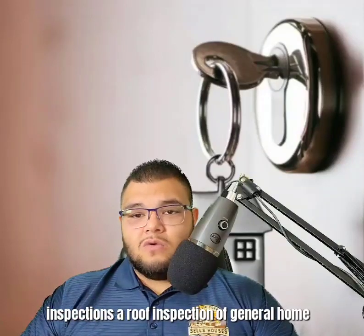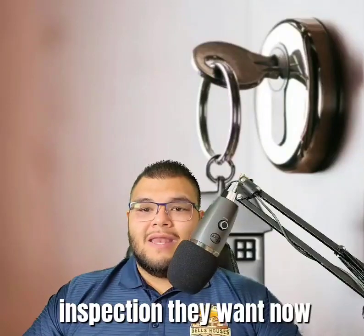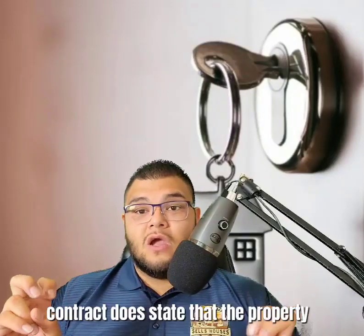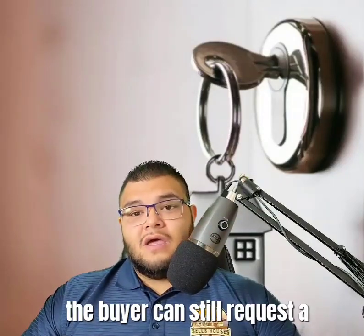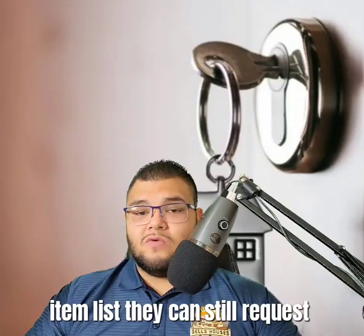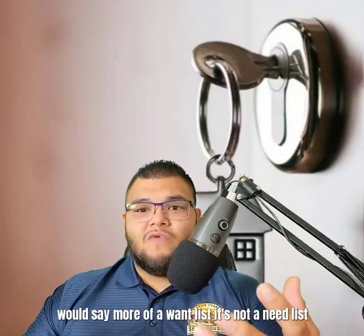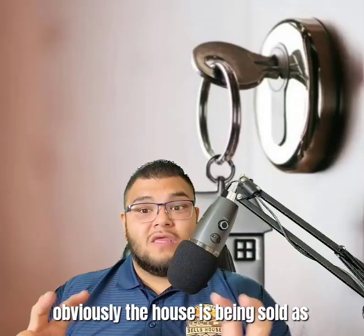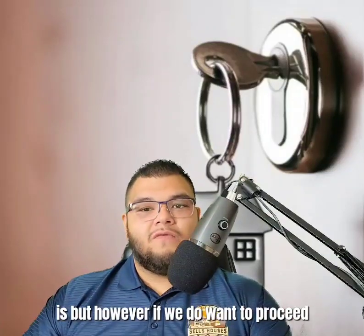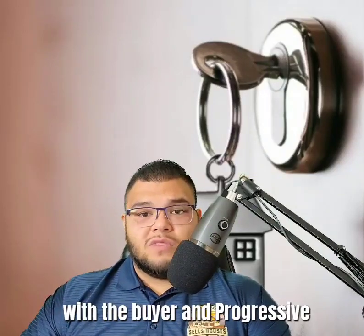In those 10 days, the buyer can do any and all kinds of inspections — a roof inspection, a general home inspection, AC inspection, plumbing inspection, whatever they want. Now, even if we're selling the house as-is, which the contract does state, the buyer can still request a repair item list. I'd say it's more of a want list rather than a need list, since the house is being sold as-is.